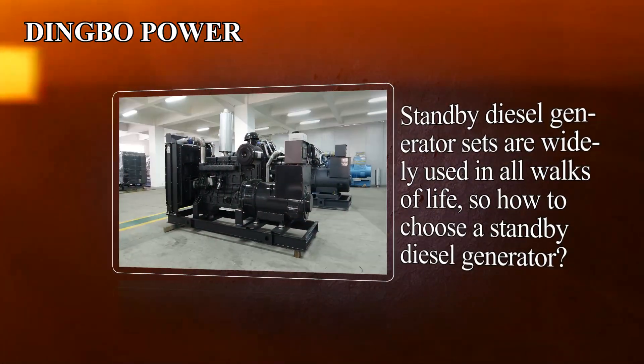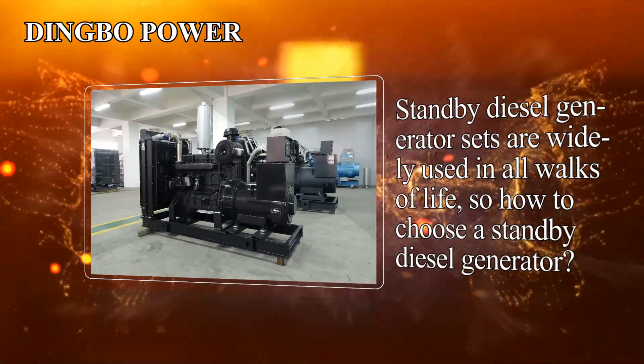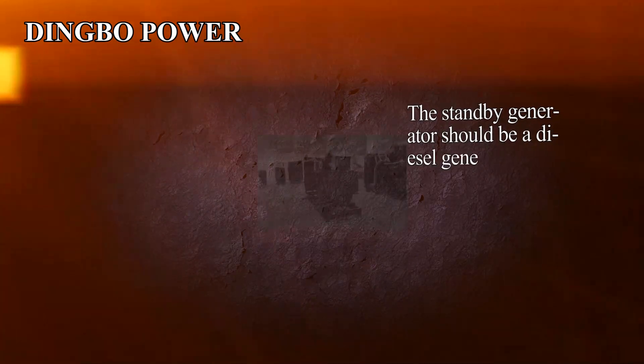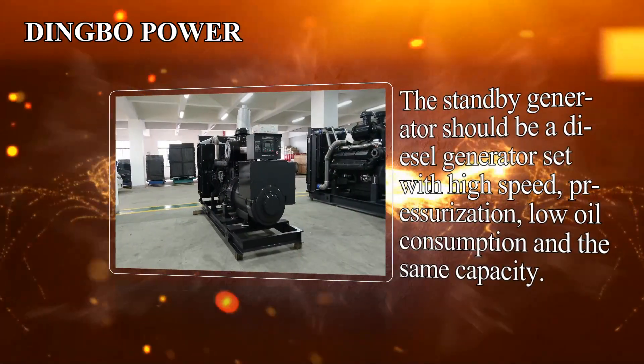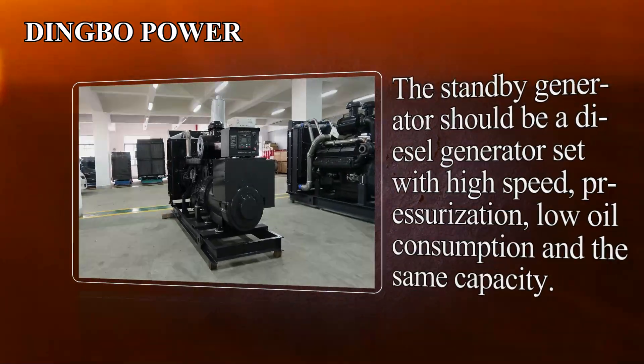Standby diesel generator sets are widely used in all walks of life, so how to choose a standby diesel generator? The standby generator should be a diesel generator set with high speed, pressurization, low oil consumption and the same capacity.